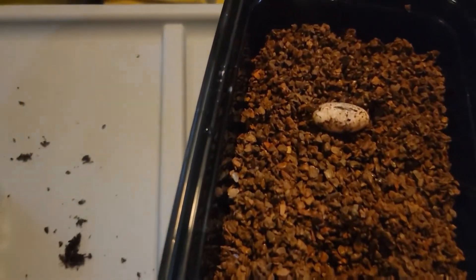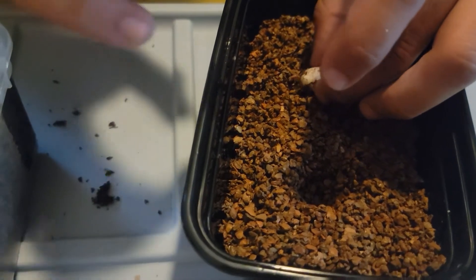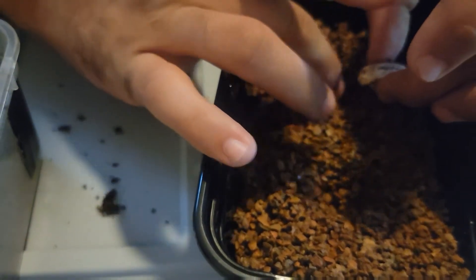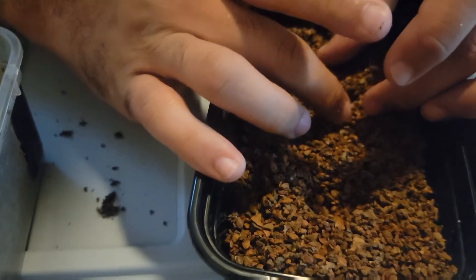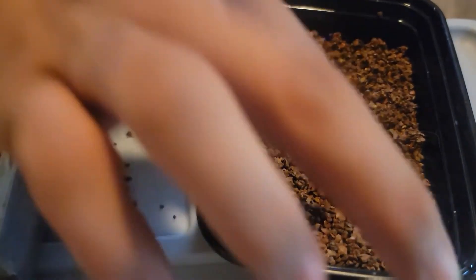Do you think that's deep enough, Ashley, or should I make it a little deeper? A little deeper. Sorry, I'm just nervous putting it in there. Why don't you make the other one? I didn't realize how big they were. It's a big egg from our little gargoyle.